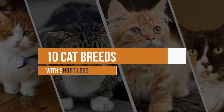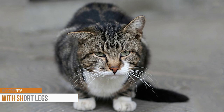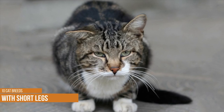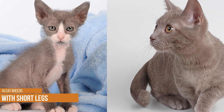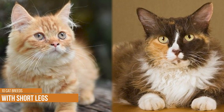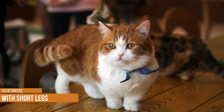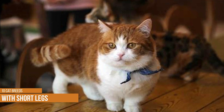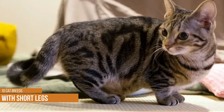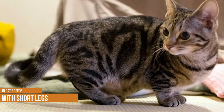10 Cat Breeds With Short Legs With Pictures. More than 70 cat breeds are recognized in America today, and many are available in a wide range of colors and patterns. Some cats have long fur while others have none at all. Some are large while others are smaller than the average kitten. There are many ways to sort cat breeds, and today we will discuss breeds with short legs. We have searched through various resources to create a complete list so you can see the differences between these cats and choose one for your home.